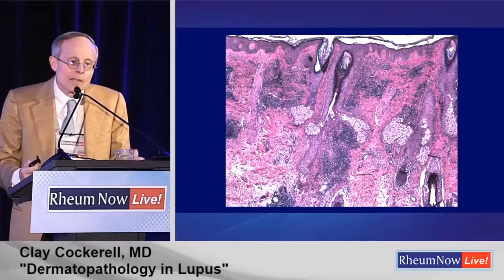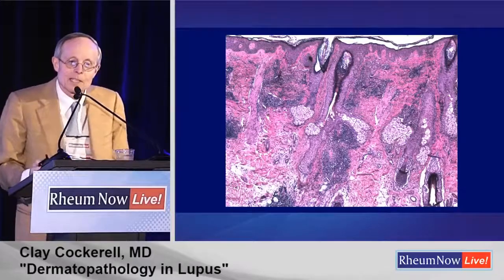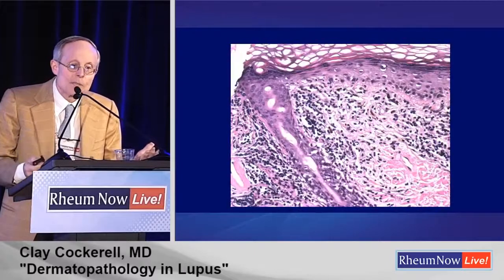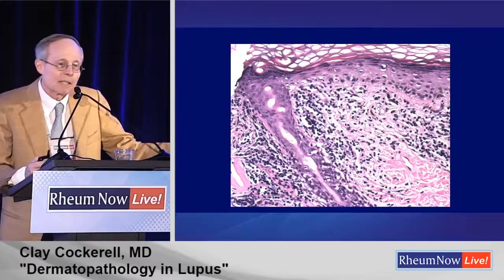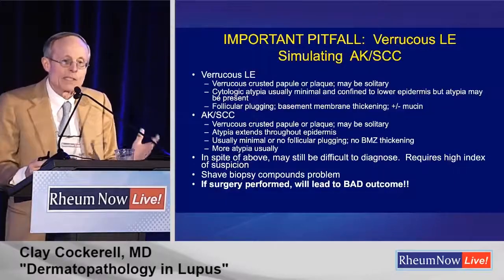Here you see the pattern — lymphocytes, those little dark things under the microscope. This is the perifollicular involvement, and this is the thickened basement membrane zone with the thin epidermis — really classic for discoid lupus erythematosus. We would make this diagnosis right away and move on. It's easy.